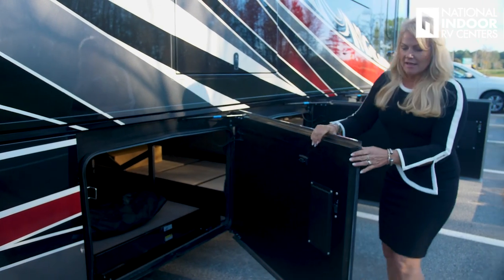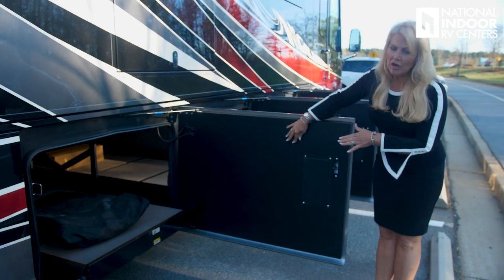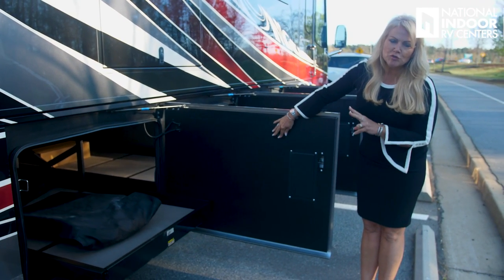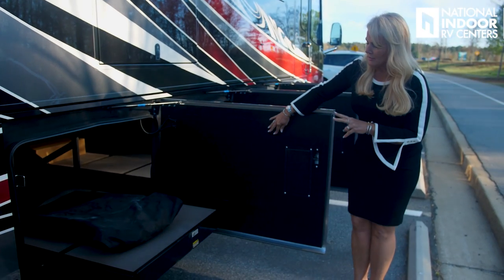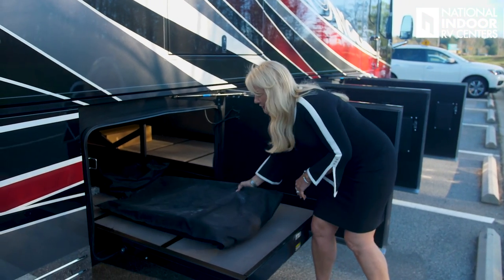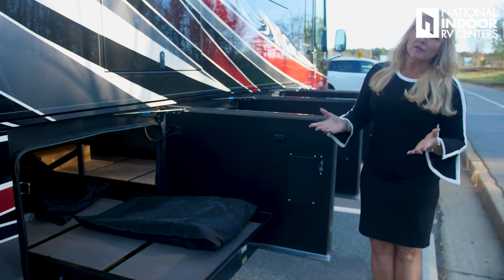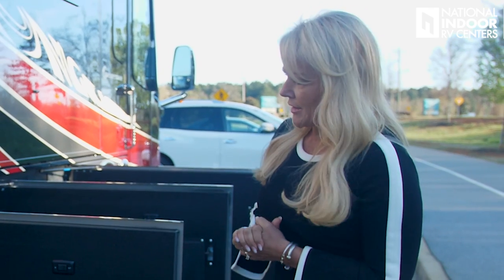Here we have our second pass-through tray, and we've got our folding chairs — our extra two folding chairs for the dinette in here. There are nice little covers, and Integra also gives us four extra pieces of tile in case we ever crack a tile or anything — we've got the extra set right there.